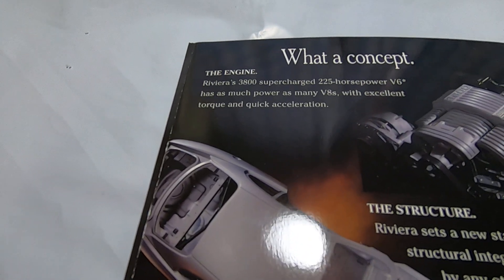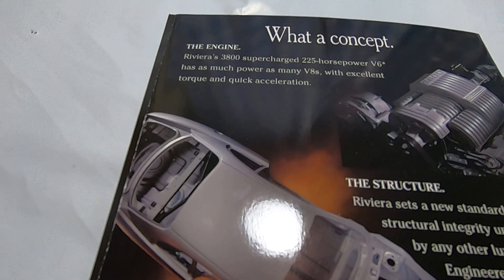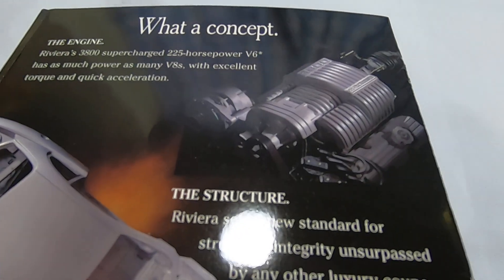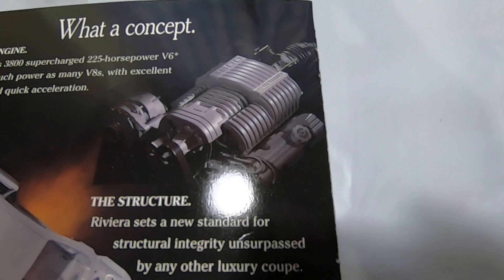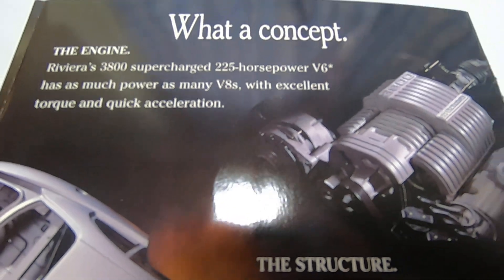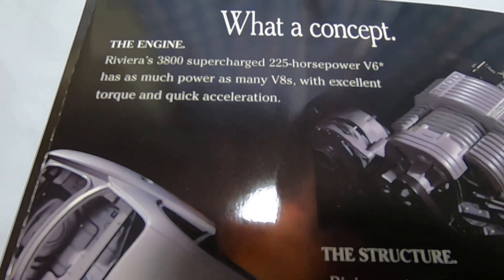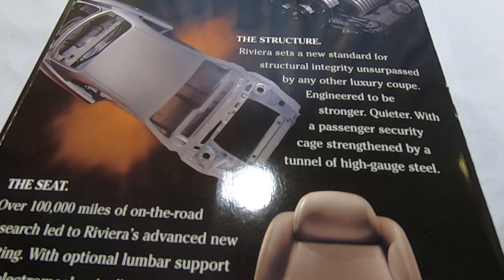On the back we've got a little more info. The engine was a 225 horsepower V6 — not one of the best engines, but supercharged with 225 horsepower, which was a big deal at the time. We probably need a bit more horsepower than that today, but it's still pretty cool.